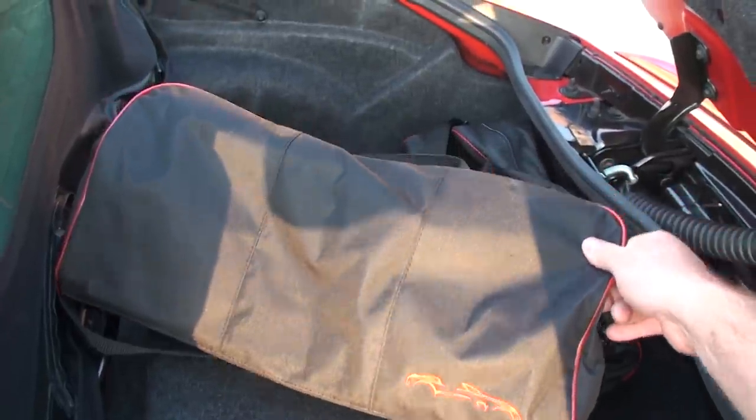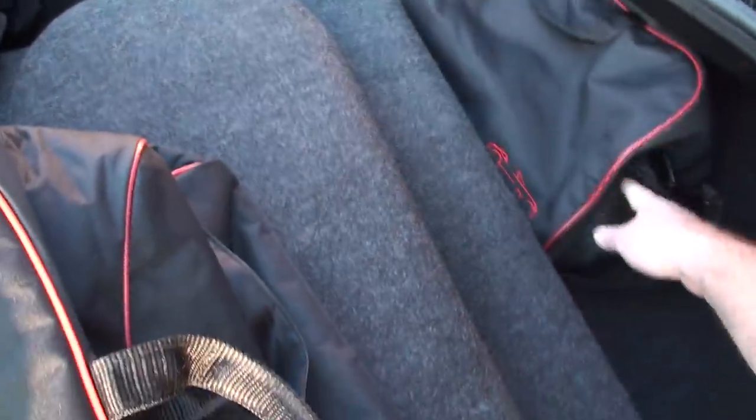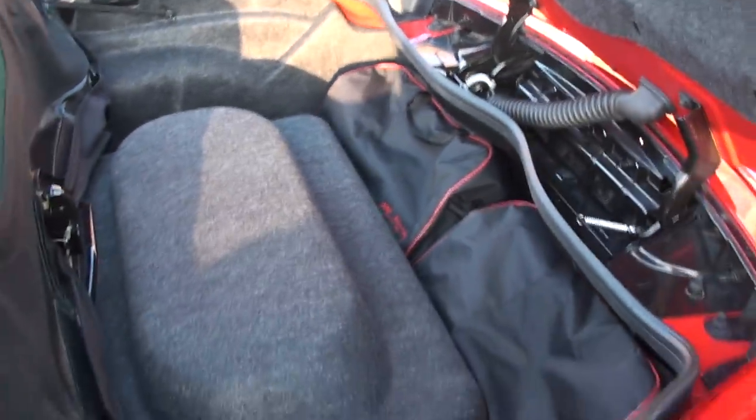This is a bonus — you get custom bags, his and hers, that are made specifically for this car. Put your luggage in them and they fit neatly right here in this compartment. So even when you've got the top down you've still got some luggage space, and you're all set to head to the hotel. Very nice.